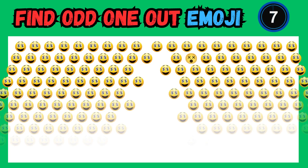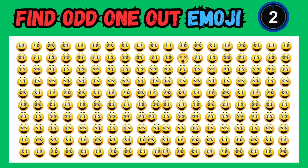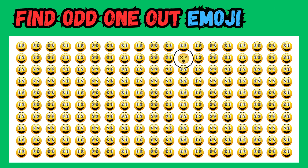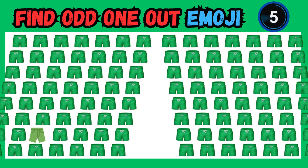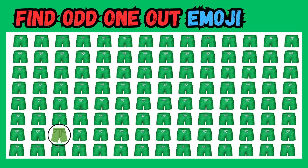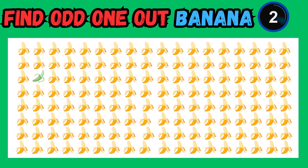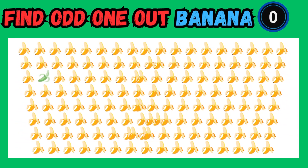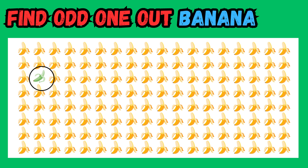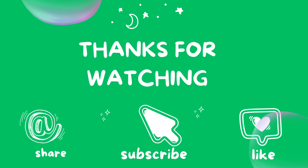Well done on finding it. One of these is not like the others — can you identify the odd one that doesn't fit? You nailed it. Can you spot the one that doesn't belong? Yes, you found it! Thank you for watching and joining us in the thrilling Find Odd One Out Emoji Challenge.